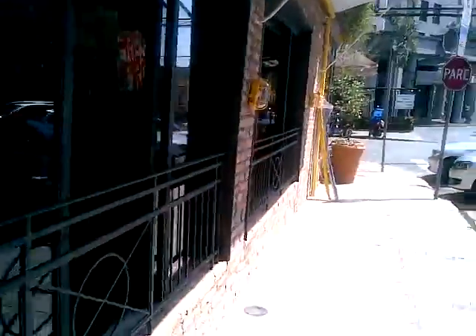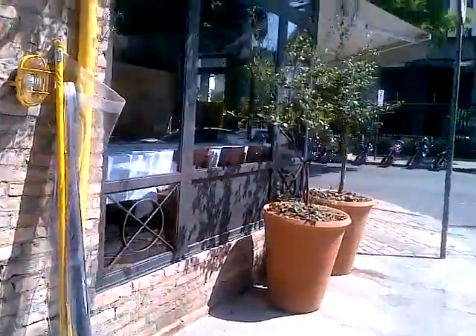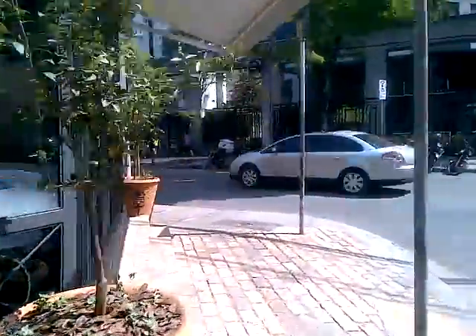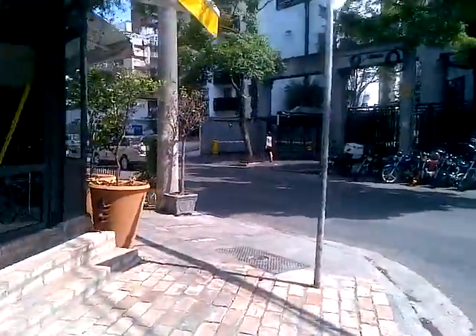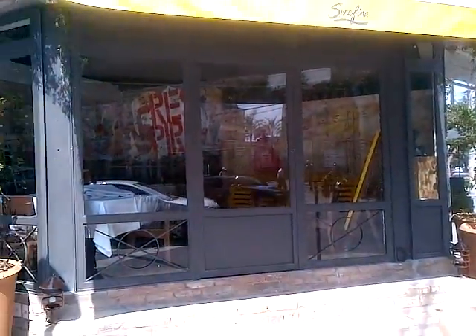Here's the chef. Bom dia! And here's the corner view — this will all be sidewalk cafe with tables. I want to end with the front of Serafina Itaim. Que bello! Viva Serafina!